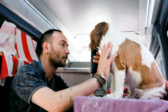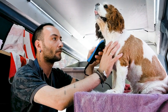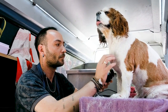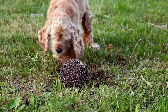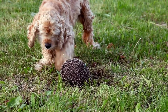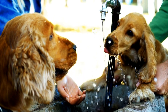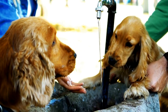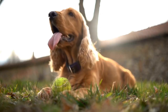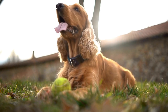Four — Clicker training. Clicker training is an effective method for teaching Cocker Spaniels new commands and tricks. The clicker is a small handheld device that makes a distinct clicking sound when pressed. Pairing this sound with a treat helps your dog associate the click with a reward, allowing for precise timing during training sessions. Start by clicking the device the moment your dog displays the desired behavior, followed by treating and praising them.